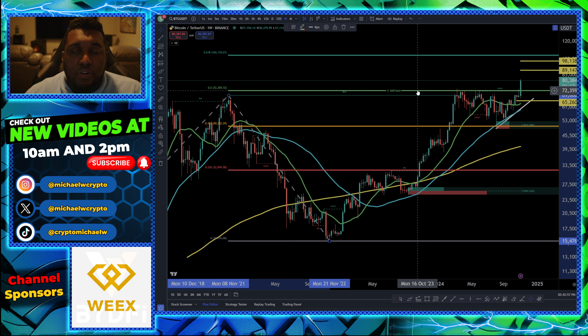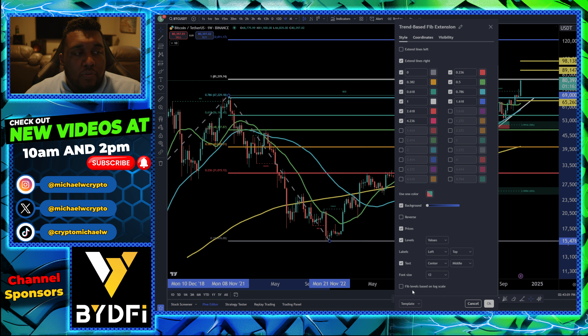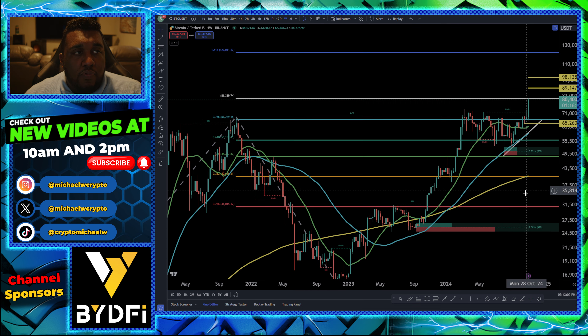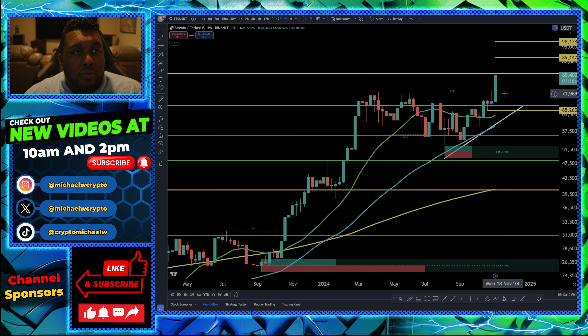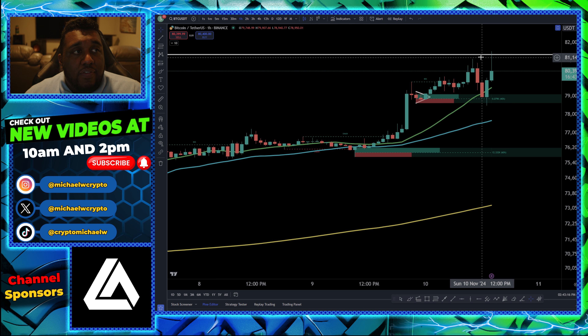If you were to change the Fib levels and make them not based on log scale, you're going to see a little bit of a different move here. You're going to see this target level right here of around $81,319. That's what we're dealing with at this point. If I change from the weekly chart and go over to the one-hour chart, this is going to be the next big wall that we have to break.